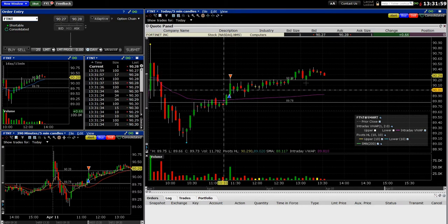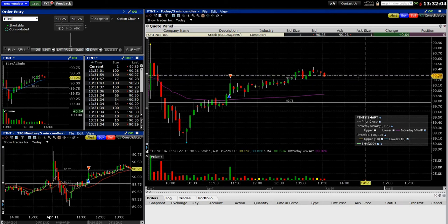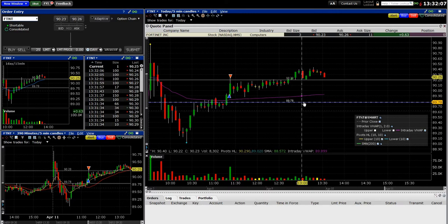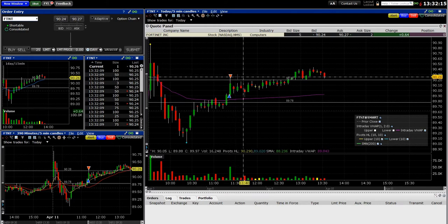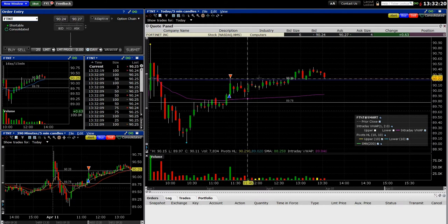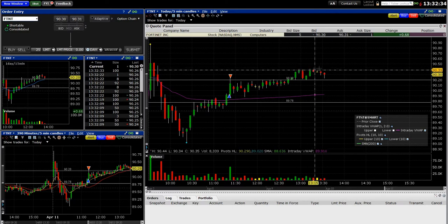I said, basically that's like a second break of VWAP — it got above, couldn't hold it, then came back up. I got in right away and was immediately rewarded with this huge jump up. I was looking for it to get to 90.20. I got in at 89.92, wanted 90.20 — about a 28-cent gain. My stop was at 89.78. I put a limit sell order a little above 90.20, at 90.24, and that's what hit. Then it bounced around and started moving up again, so I could have held for more around 90.40.